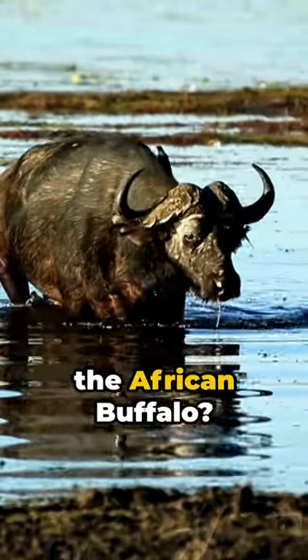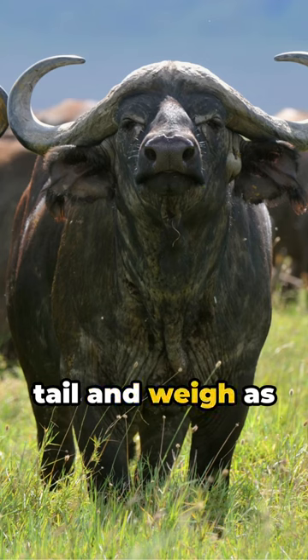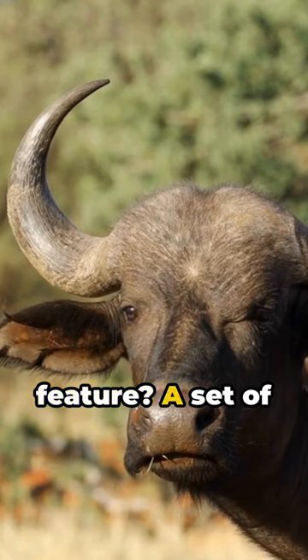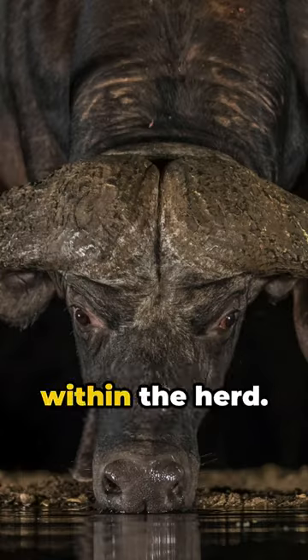Ever wonder about the secret life of the African buffalo? These giants can measure up to 11 feet from head to tail and weigh as much as 2200 pounds. Their most distinct feature? A set of horns spanning over three feet across, signalling dominance within the herd.